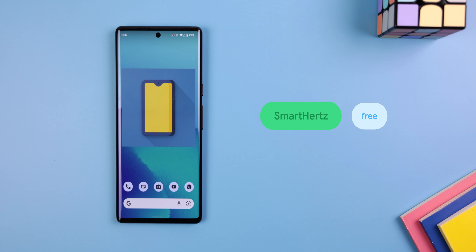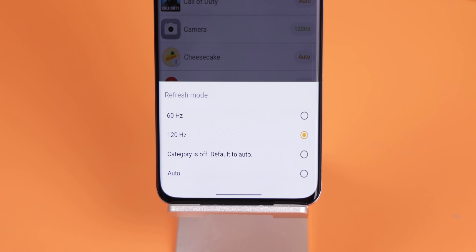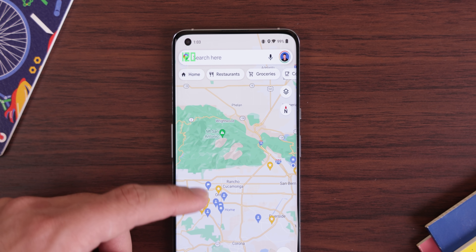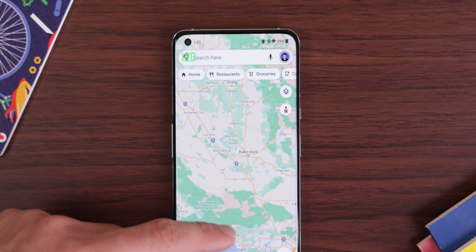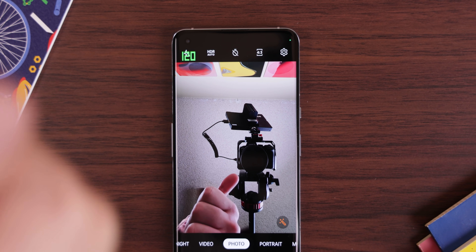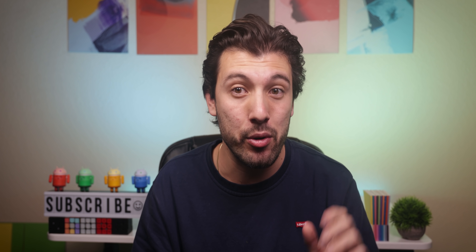First up is Smart Hertz. This lets me dynamically change the refresh rate depending on what app I use. For example, if I like Google Maps to run at 90 or 120Hz instead of just 60, Smart Hertz lets me do just that. Makes navigation a lot smoother. I even force the camera and some games to run at a higher refresh rate. Just keep in mind that having apps run at a higher refresh rate will have an effect on your battery life.